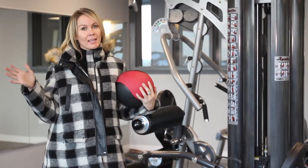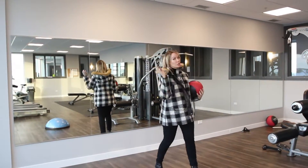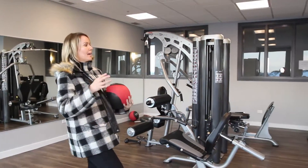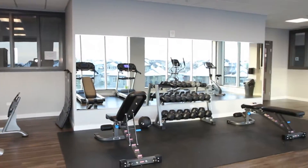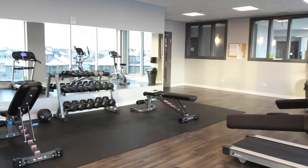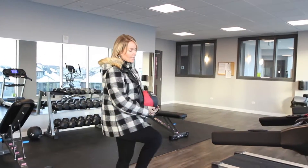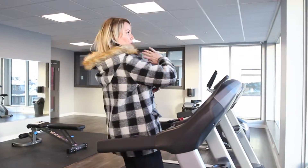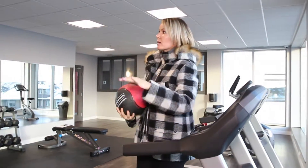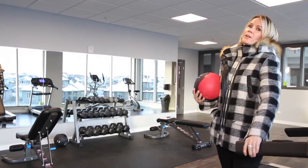And number ten, the coolest gym ever. This gym has everything — you could have your personal trainer come here and train you. It has balls, a bosu, all of the weights, space to do extra stuff, yoga, ellipticals, and a treadmill. This is truly a lovely gym. And you have this beautiful view — the pond, Ambleside, mirrors, and free wifi. Why wouldn't you want to work out here?